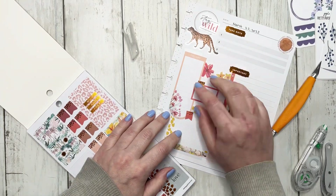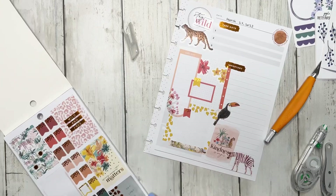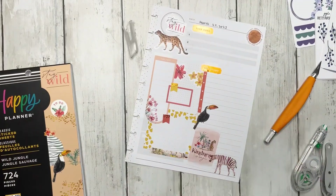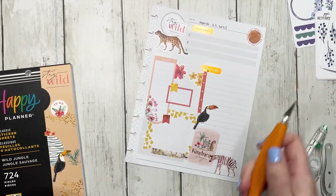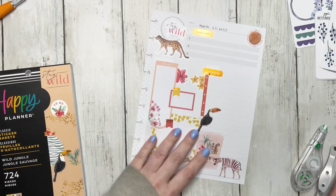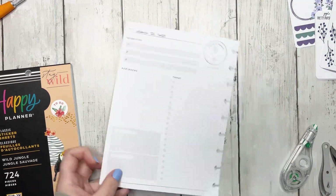We're going to incorporate more of that yellow too. I think that that's kind of cute — it makes me happy, so let's go with it. We are done with March 22nd. Let's go ahead and start planning for March 23rd.